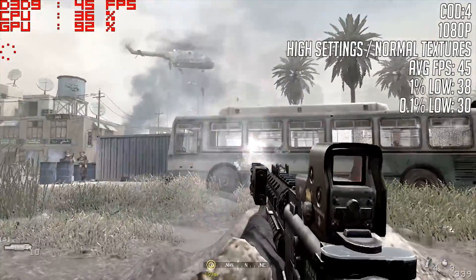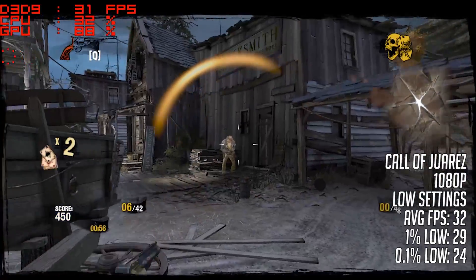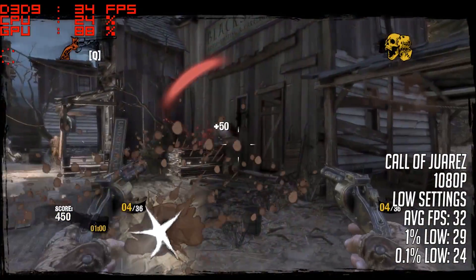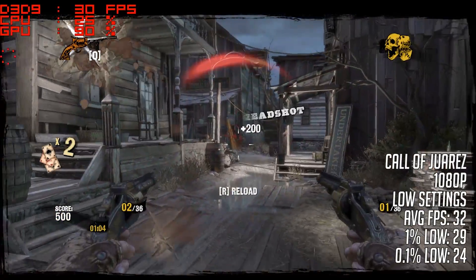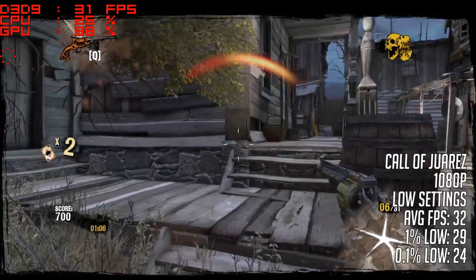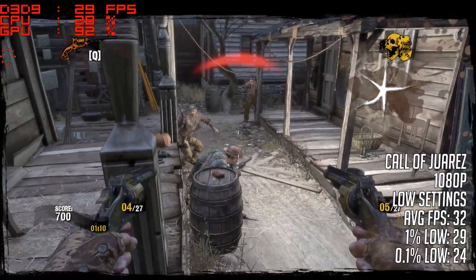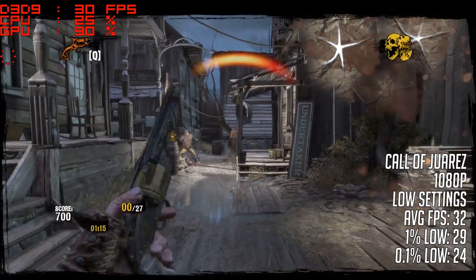I then tried a pretty fun Call of Juarez game I didn't know I had, and that ran pretty well at 32 FPS at 1080p. The settings were on low, but performance was actually the same on both medium and high as well, which was likely because the in-game settings only adjusted a few things, none of which affected performance on this pretty easy-to-run game. A resolution change also made no real difference.